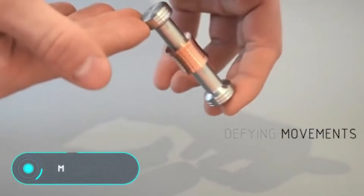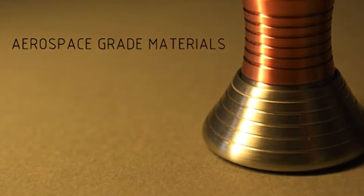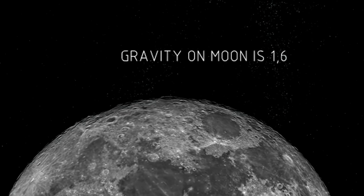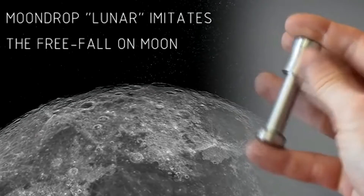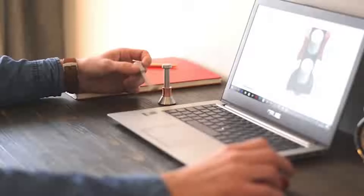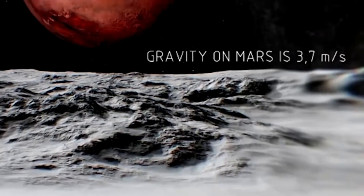Moondrop. Here we have a toy for your fingers, inspired by the gravity of different planets. Moondrop is a metal bar on which a special slider moves. The main characteristic of the toy is that the fall speed of the slider equals the free fall speed on the planet represented by the bar. The manufacturer offers the Earth model, whose free fall acceleration is 9.8 meters per second squared, and the Mars model, which shows a free fall acceleration of 3.7 meters per second squared.